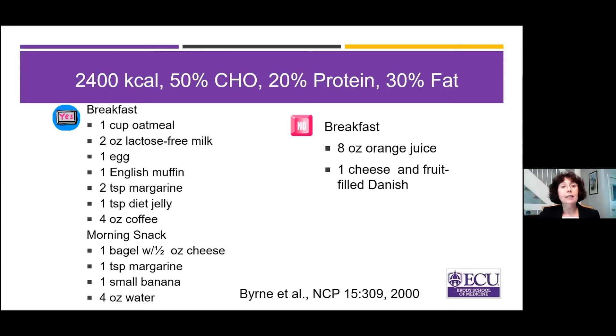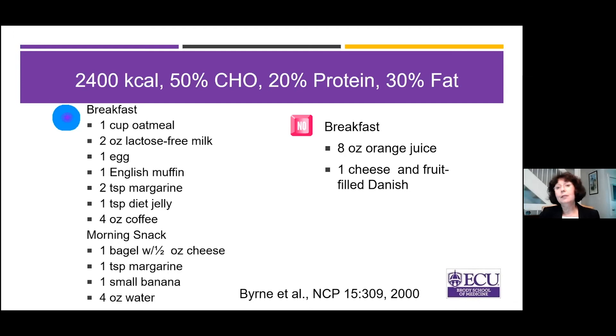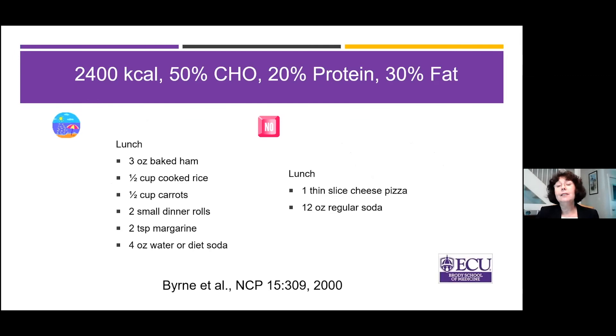If you have Short Bowel Syndrome, you can have breakfast and a mid-morning snack on the recommended plan. But if you try to eat a large breakfast on the other plan, you are probably going to end up in the bathroom. For lunch, something like baked items, rice, carrots, a dinner roll, a little margarine, and something to drink is reasonable — but a slice of pizza and a regular soda pop is likely to trigger output. Breaking up meals into about six small feedings a day actually enhances absorption and is fairly palatable.